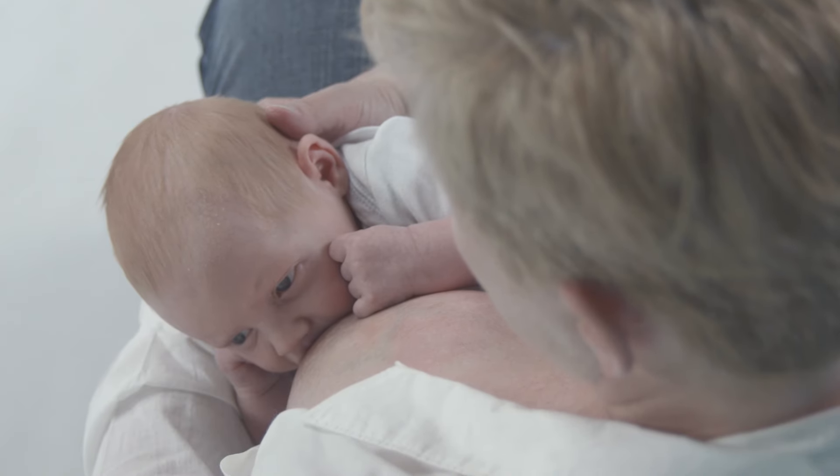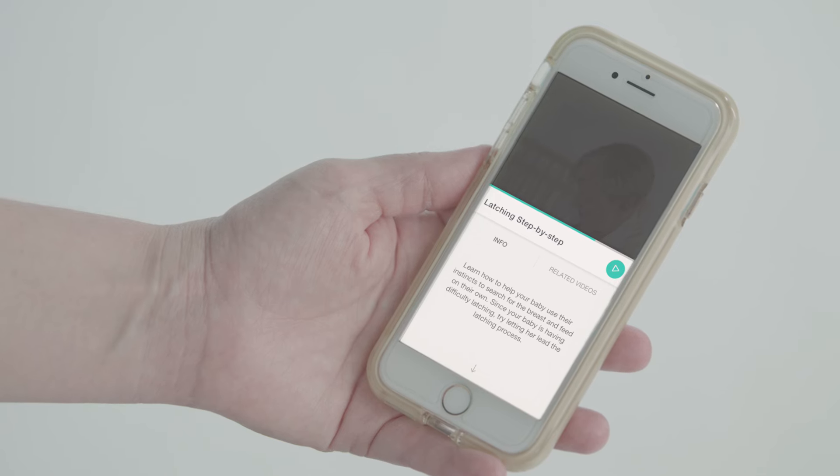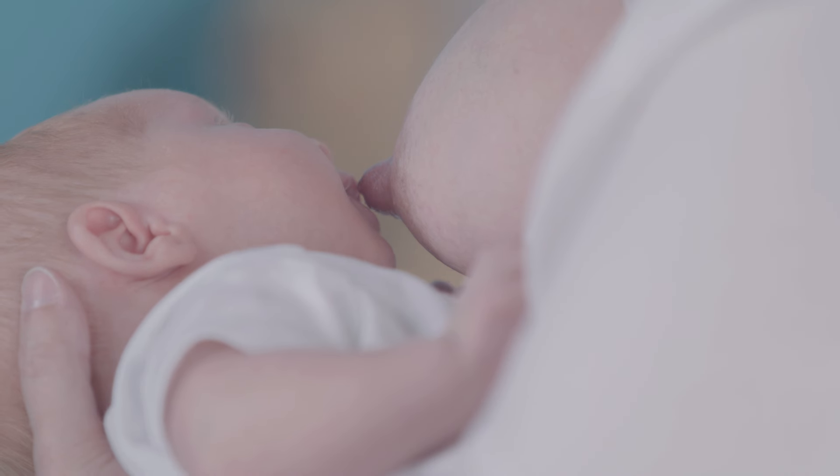Watching other mothers and babies breastfeed tells a story of many ways that can work. These will guide you and your baby on your path.